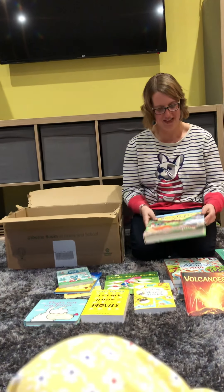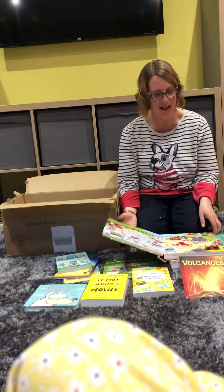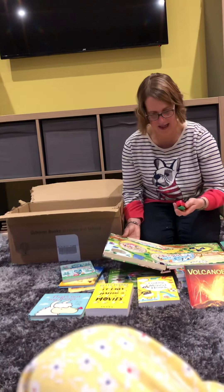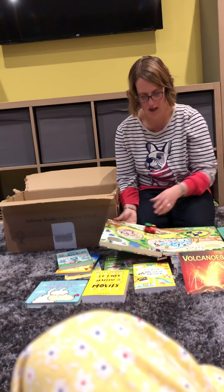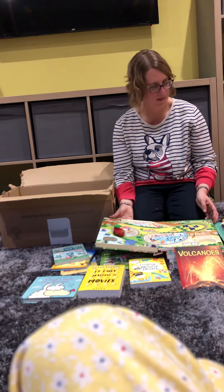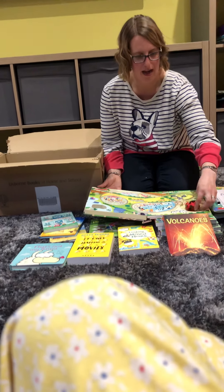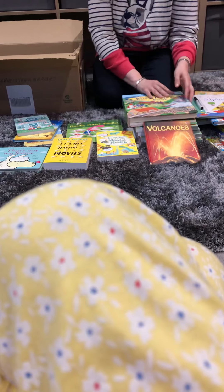And a busy train book, which is a popular one — it's a pull-back and it whizzes around. So for £48 you get everything that is in this entire box.